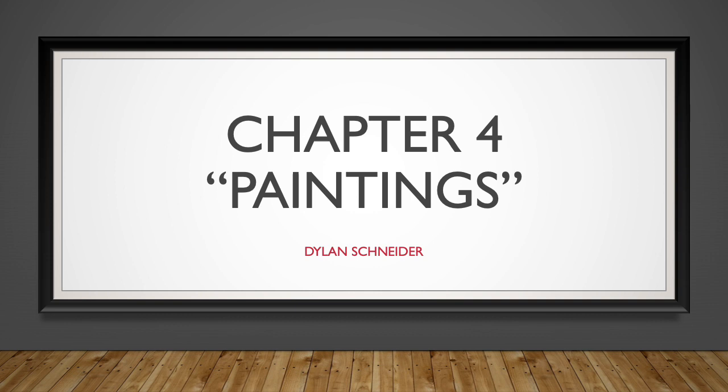Today I will be showing four different paintings. I wouldn't call these my favorite paintings, but these four paintings are what caught my eye while watching the video.